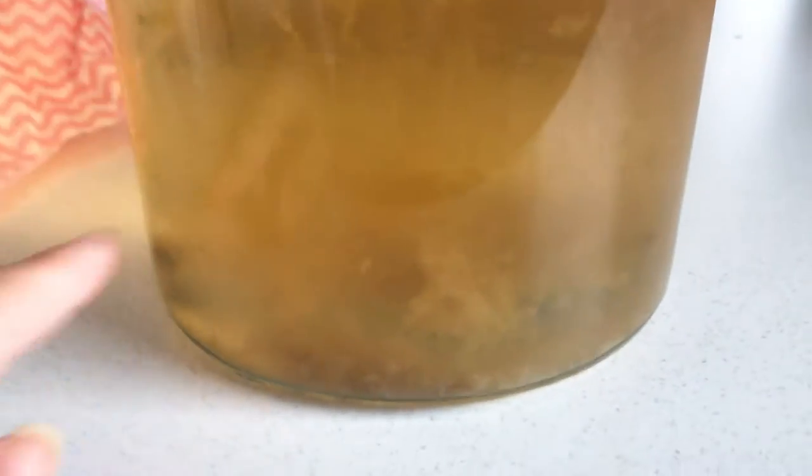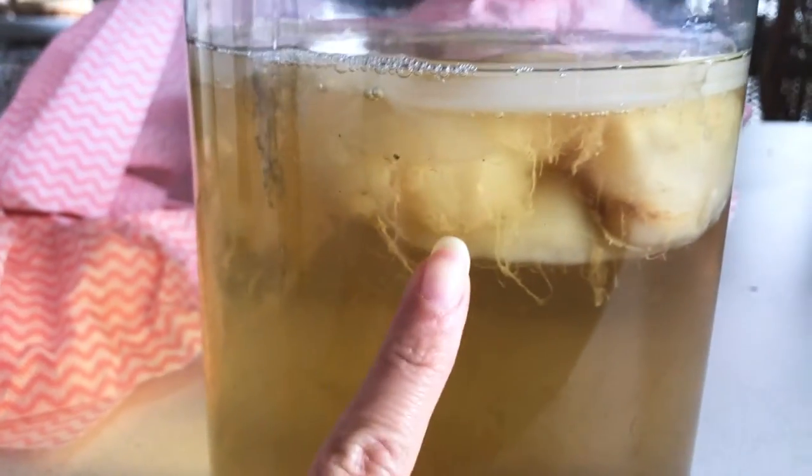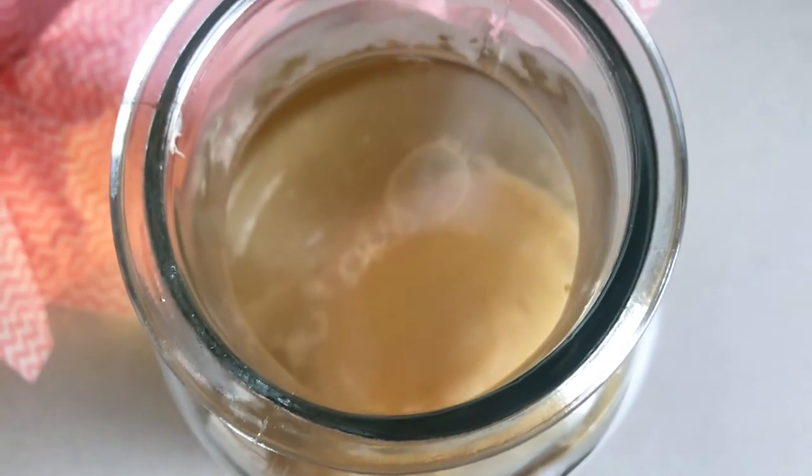Here's my kombucha — it is looking really disgusting. You can see all those yeast particle things — the brown parts over here. Over here is the mama scoby, and on top, which looks a bit like mold, is the new scoby. I managed to tip myself a little bit of kombucha — this is the first fermentation so it doesn't have any flavoring yet. It actually smells still a bit sweet, so maybe it's not ready yet.